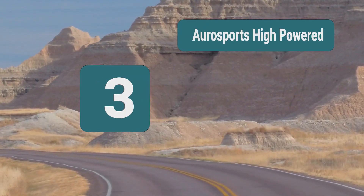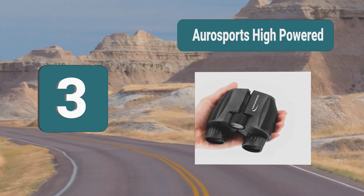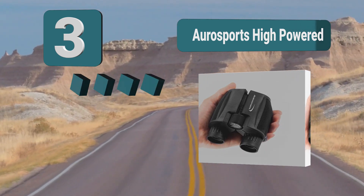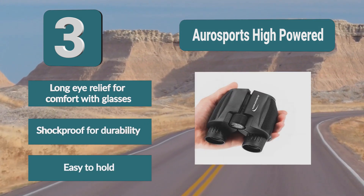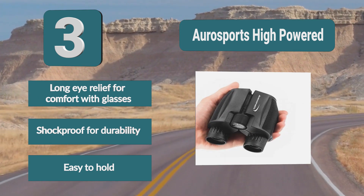Number 3: AuraSports High Powered. These AuraSports 10x25 binoculars are compact yet powerful binoculars perfect for bird watching, stargazing, backpacking, safari, sports and concert watching, sailing, hiking, traveling, and sightseeing. Features include long eye relief for comfort with glasses, shockproof for durability, and easy to hold.